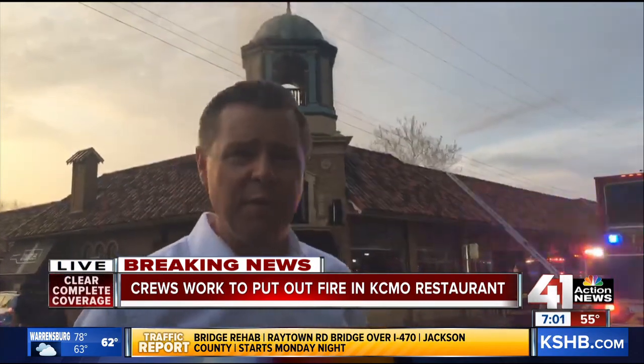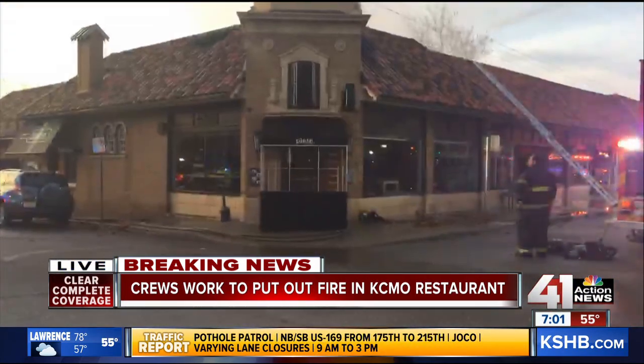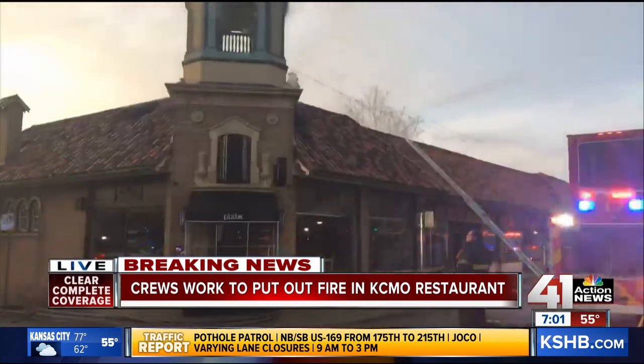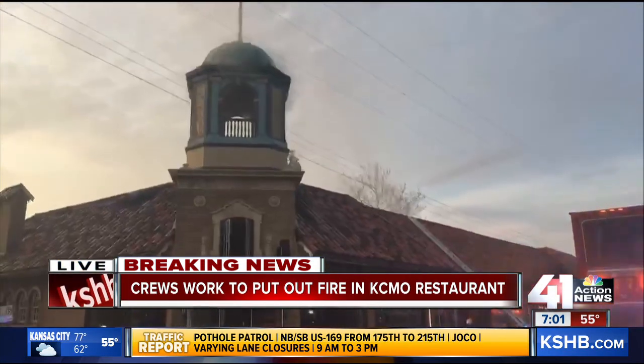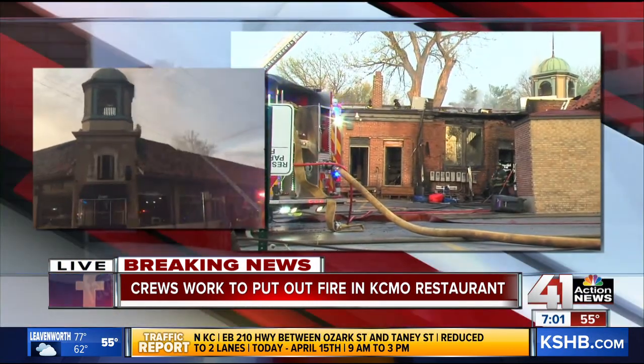We're in front of the building of the Plate restaurant, and we've seen firefighters go inside the restaurant, stand on tables, put ladders up. We've seen water shoot from inside the restaurant out — it looks like they've got a handle on it. As we pan up, you can see a firefighter on the roof there trying to cut holes in the ceiling and basically ventilate the fire so they can get water on it.